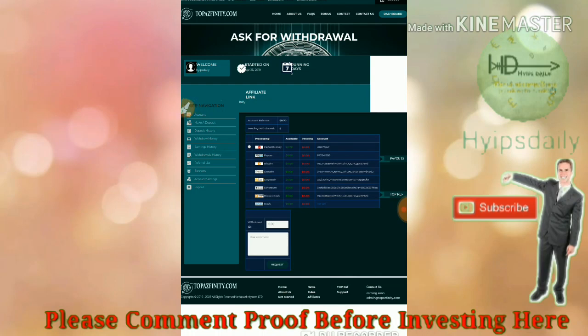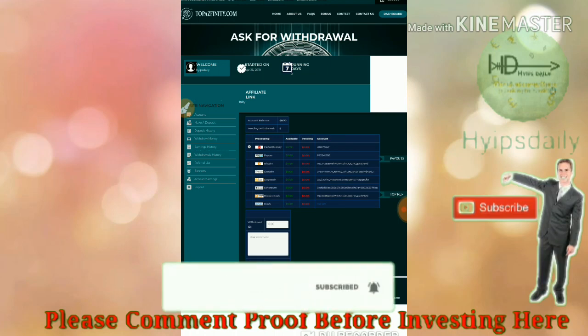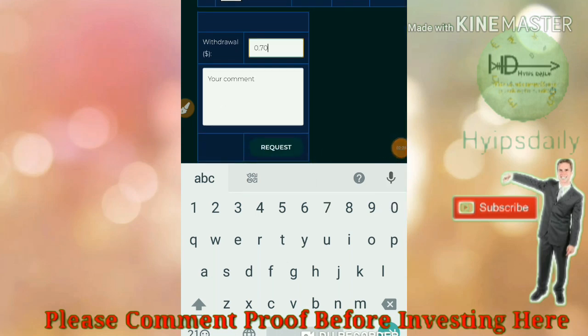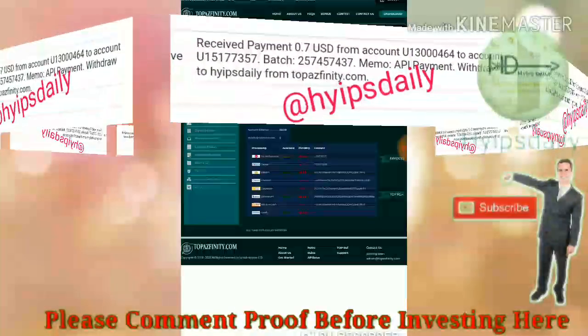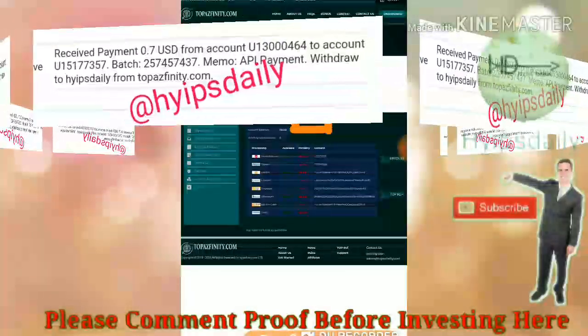It redirects me to the withdrawal page. I have to choose the wallet — my balance is in profit money, so I select that. Then I enter the amount of 70 cents and request payment. I confirmed it and my withdrawal process was successful — you can see my batch ID.